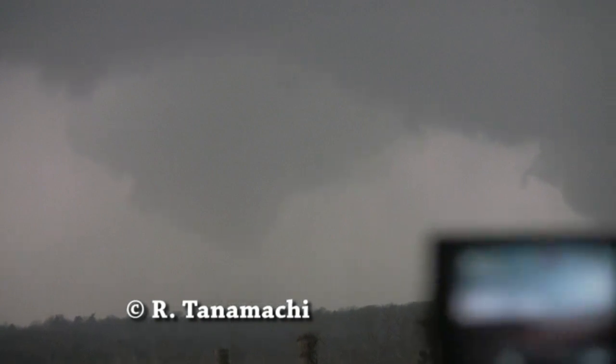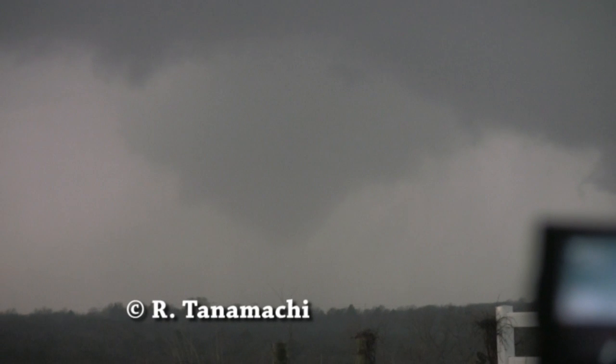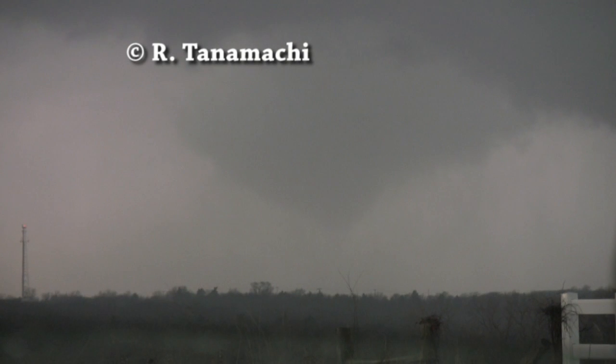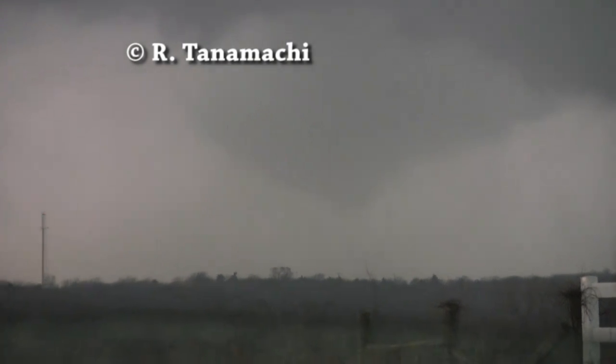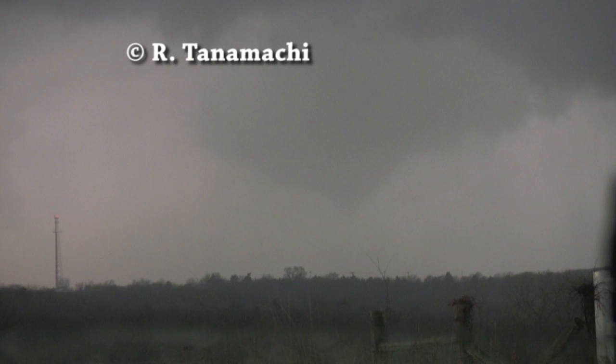Very close to I-35, the north side of Edmond. With those storms, we're going to have another round of very large hail from Mustang to Yukon, up the Kilpatrick Turnpike, Britton Road, on over towards County Line Road — anywhere on the western side of the metro.